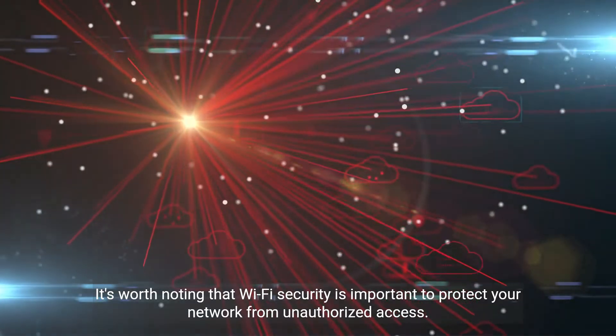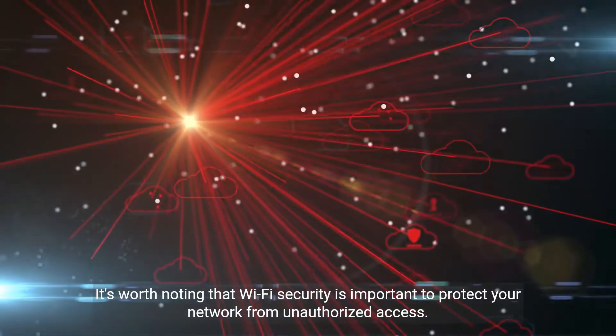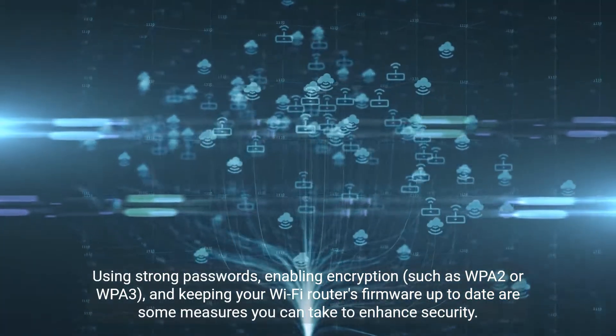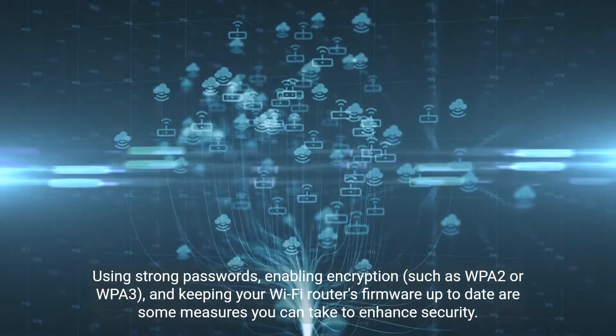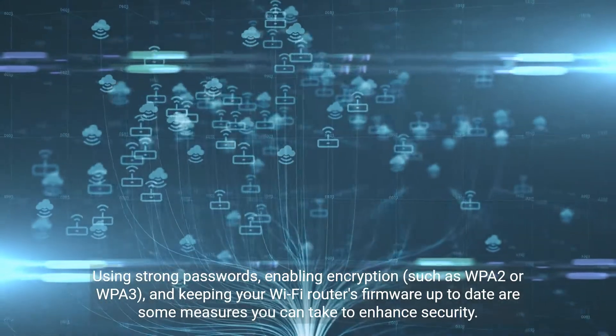It's worth noting that Wi-Fi security is important to protect your network from unauthorized access. Using strong passwords, enabling encryption such as WPA2 or WPA3, and keeping your Wi-Fi router's firmware up to date are some measures you can take to enhance security.